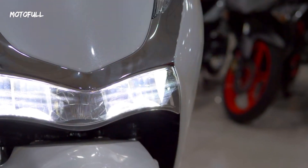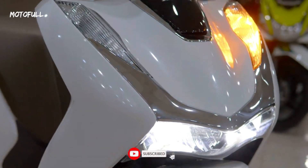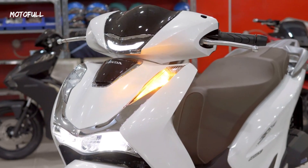Overall, the Honda SH160 has a stylish, compact, and lightweight body design that offers excellent maneuverability, comfort, and storage.